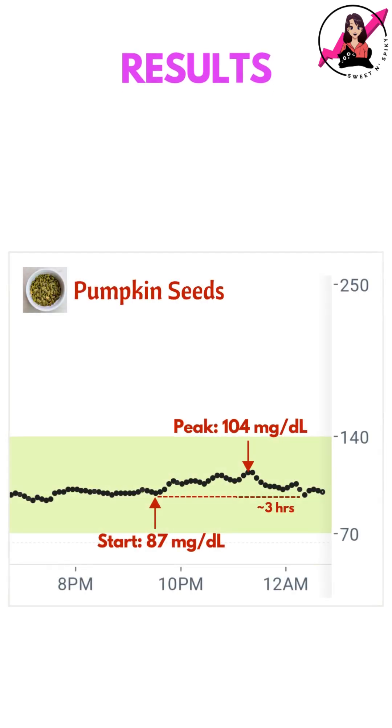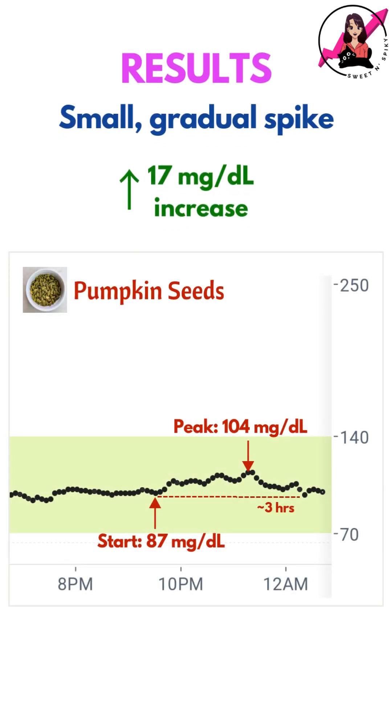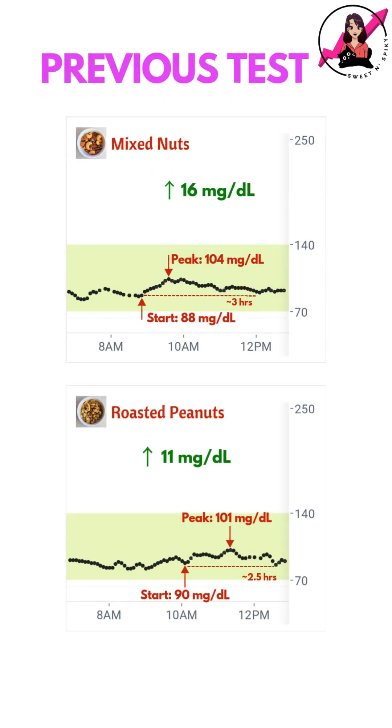Here's what my CGM recorded. I got a very small and gradual spike of just 17 mg/dL, which is a great response. I had gotten very similar results when I had tested mixed nuts and peanuts before.